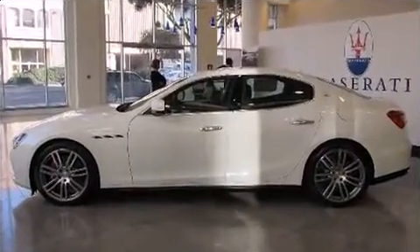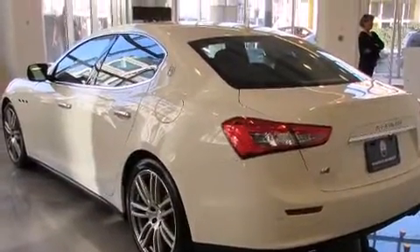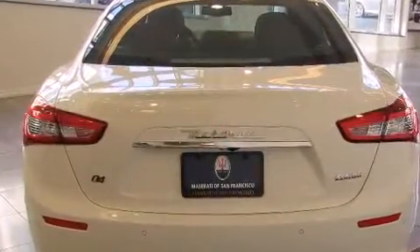Well-tuned suspension and stability control deliver a spirited, yet composed, ride and drive. A turbocharger further enhances performance while also preserving fuel economy.